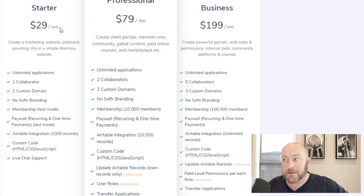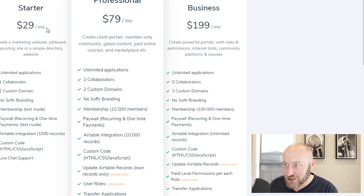Taking it up to the Business plan — the Cadillac version — gives you field-level permissions, single sign-on (coming soon), updates to Airtable records, and you can get up to 100,000 members on your membership site. There is definitely a lot here depending on where you are — a great solution for building online courses, user portals, client portals, and all kinds of things inside of Softr, thanks to their awesome integration with Airtable.